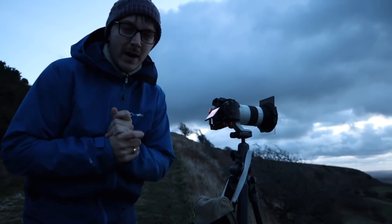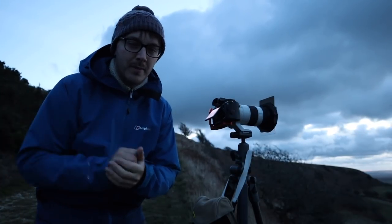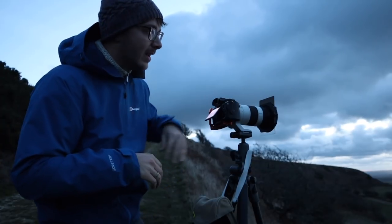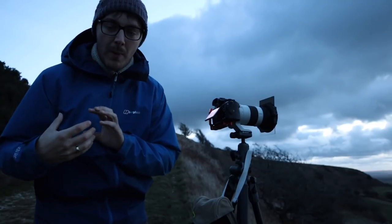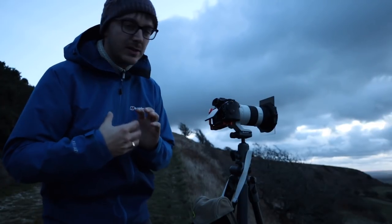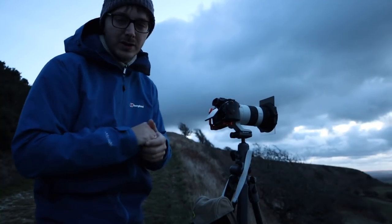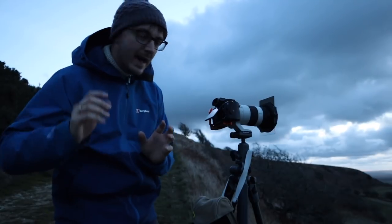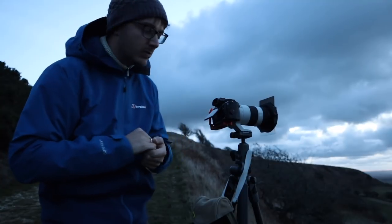I've come out to shoot the sunrise this morning at the top of Abbotsbury Hill. Abbotsbury is famous for its castle up on top of the hill, and there's this beautiful vista looking all the way along Chesil Beach and out to Portland in the background. I've climbed up on the hill behind the castle and I've got a really nice shot looking straight across the castle in the right-hand bottom third, with Chesil Beach swooping around and Portland in the background.